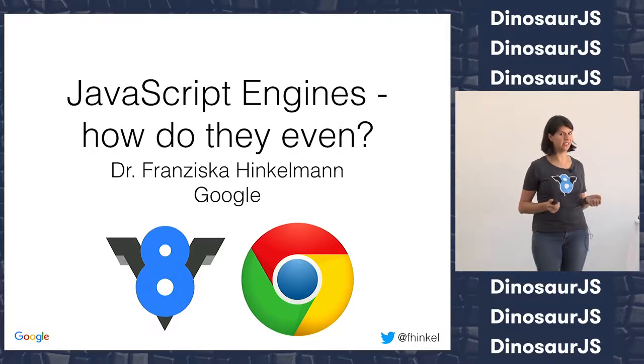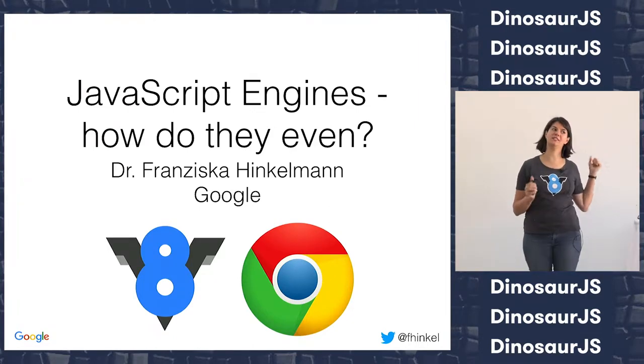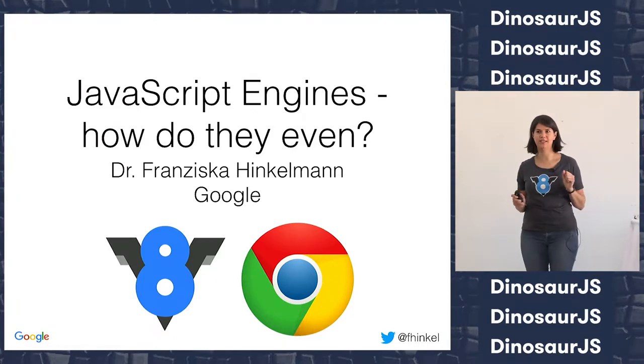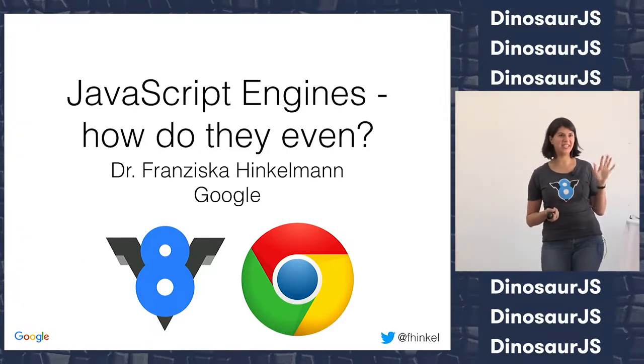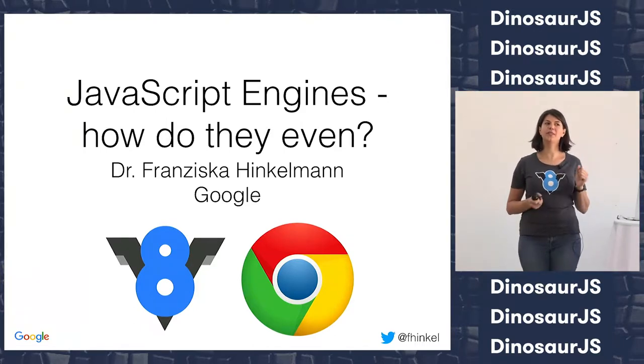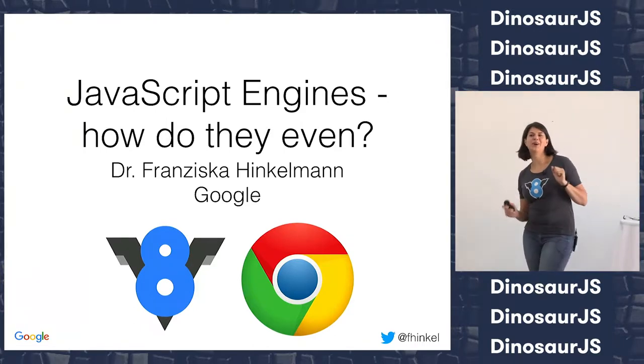Thank you, Jen. I'm also really excited, not only because Dinosaur was awesome last year and the lineup this year really rocked, but also because Jen is doing the introductions. Three years ago when I was a fairly junior developer, Jen was my role model.